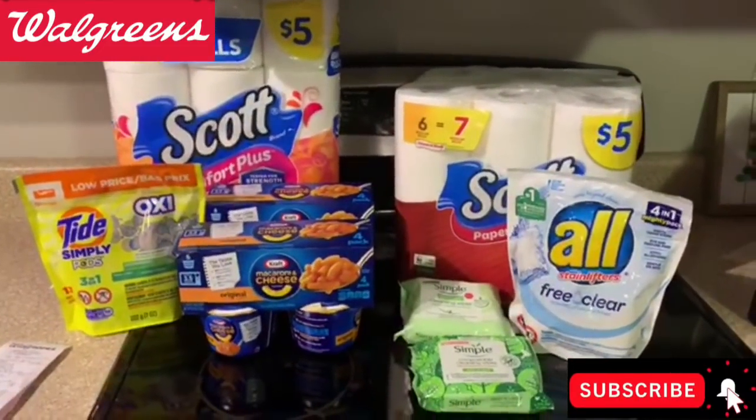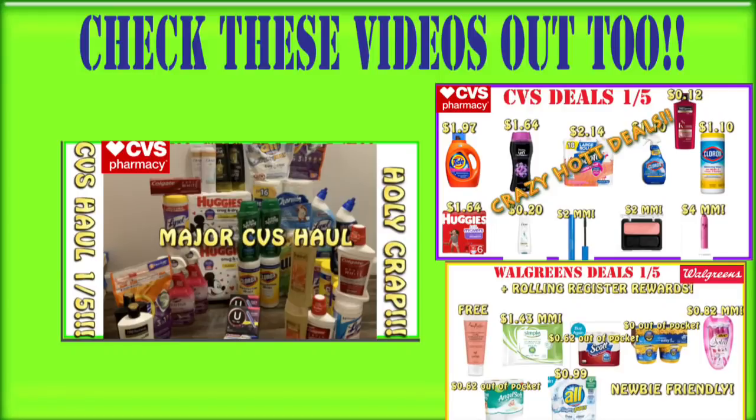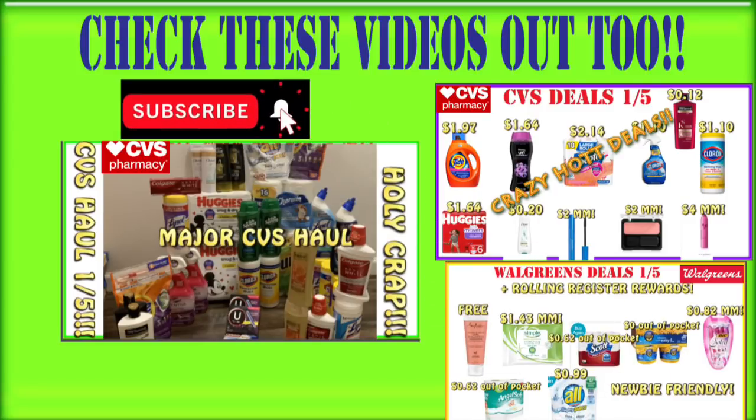I still have more digital boosters left to use this week. We have made it to the green screen, which means you'll see other videos you should be watching on the Crazy Deals and Steals channel. Definitely check out the CVS haul and the Walgreens deals — all linked on the green screen. Be sure to subscribe on your way out and give this video a big thumbs up. Let me know in the comments what you guys snagged at Walgreens today. Don't forget to clip those digital boosters! I'll talk to you later. Bye.